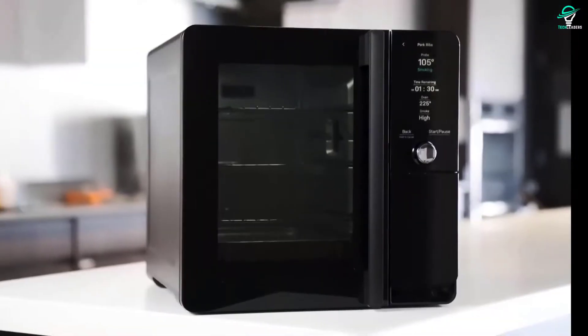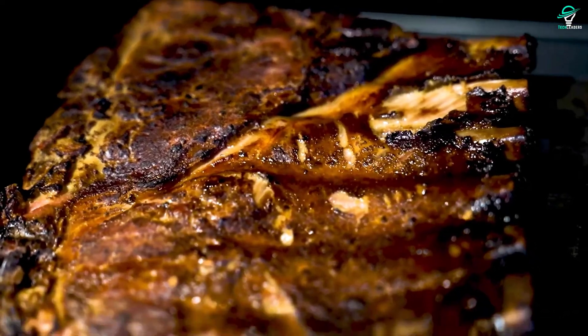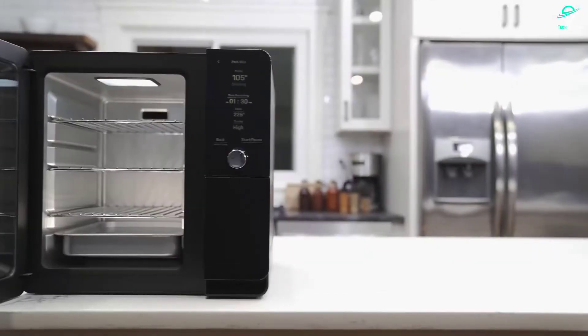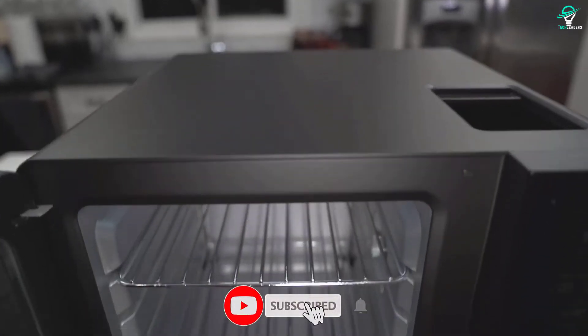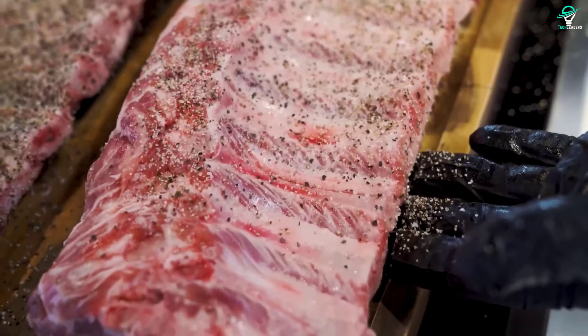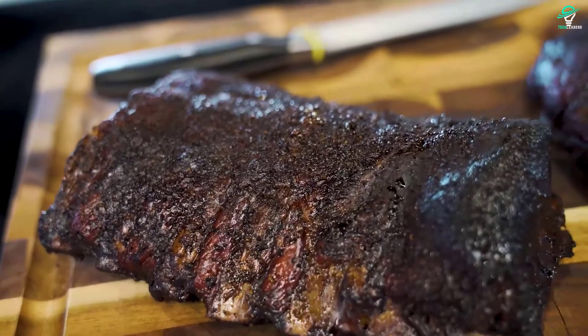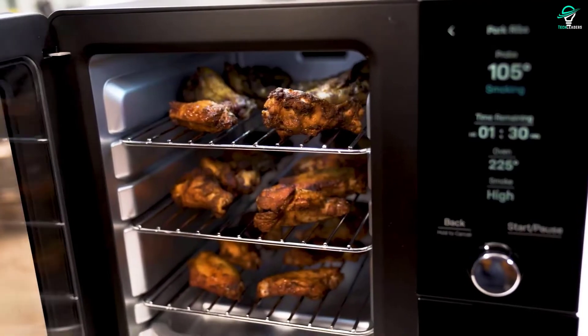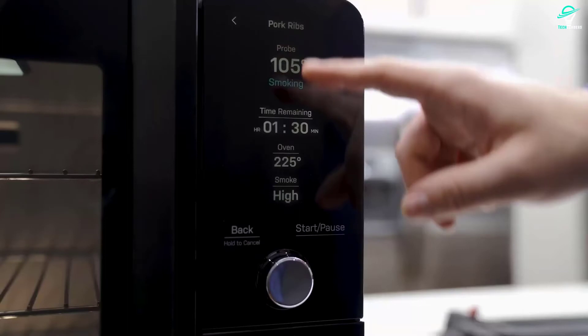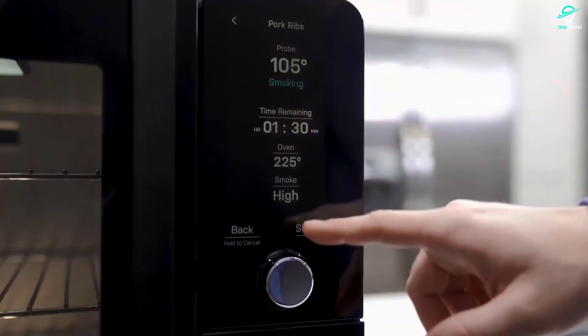Number 3: ARDEN. As the weather cools and the days grow shorter, many of us begin to crave the comfort of hearty smoked foods. There's something about the smoky flavor that just hits the spot no matter what time of year it is. If you're a fan of smoked foods but don't want to deal with the hassle of an outdoor smoker, check out the Arden Pellet Smoker. This incredible appliance allows you to smoke meats, veggies, and more right in your own kitchen, featuring smoke elimination technology and a temperature-control function to ensure your food is cooked to perfection.